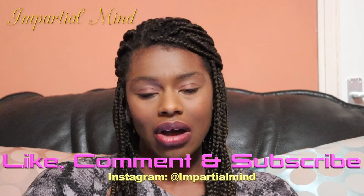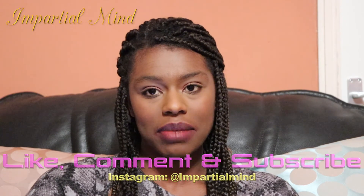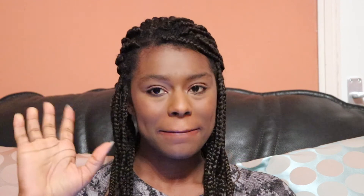That's it for my best hair and beauty products of 2019. I hope you've enjoyed watching this video. Please like, comment, and subscribe, and I hope to see you in my next video. Bye!